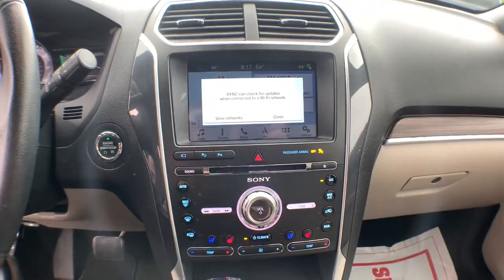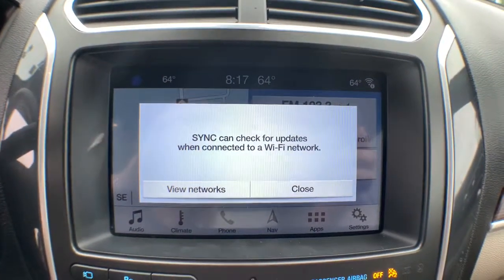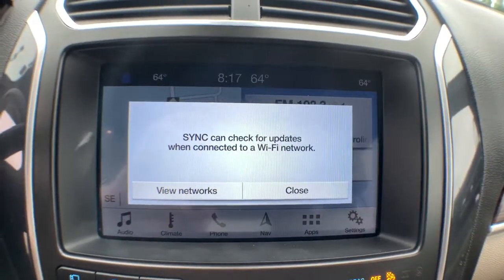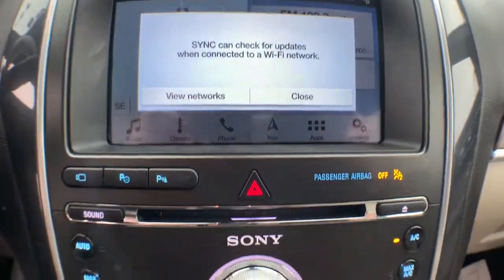Navigation system, keyless entry, keyless start, remote engine start, fog lamps, satellite radio, cooled front seat, power lift gate, heated rear seat, backup camera.